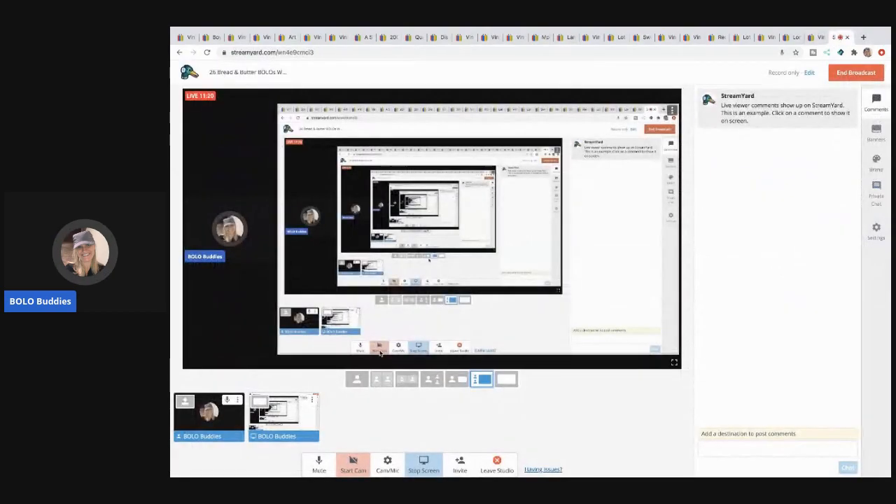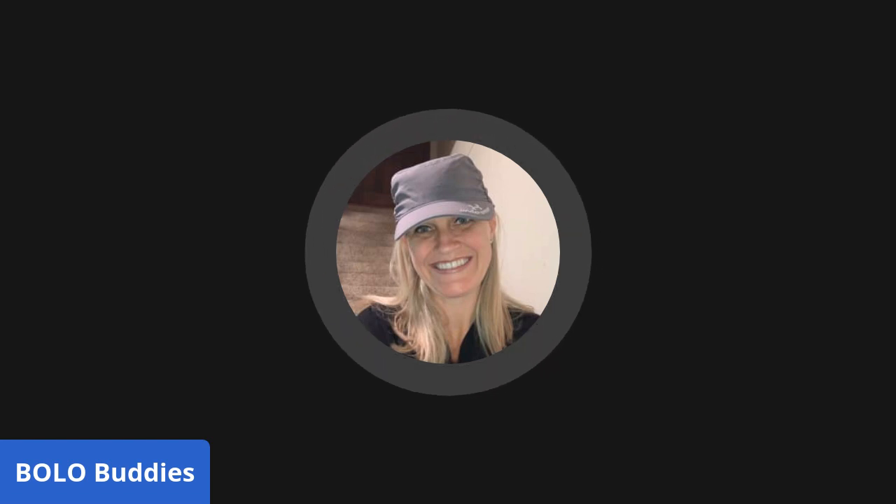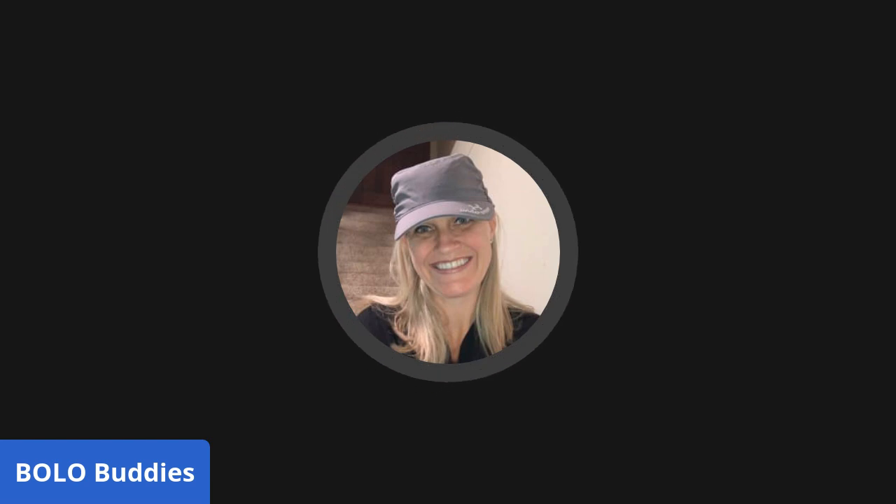Those are my bread and butter bolos! Thanks for being here and thanks for watching. Leave me a comment down below — that helps me in the algorithm — and if you have any questions or want to tell me your favorite bolo from this video, put those down below. As always, thanks for watching and I'll see you at the next video.